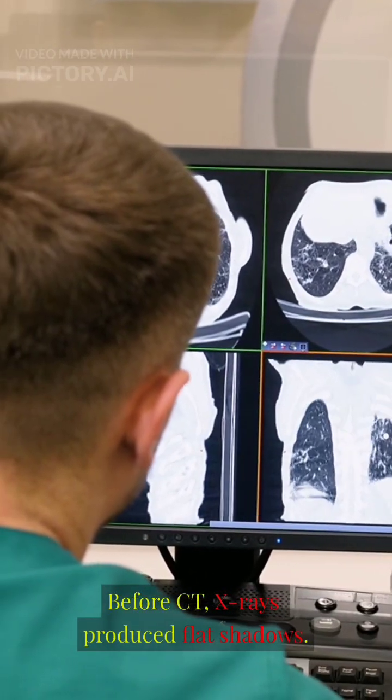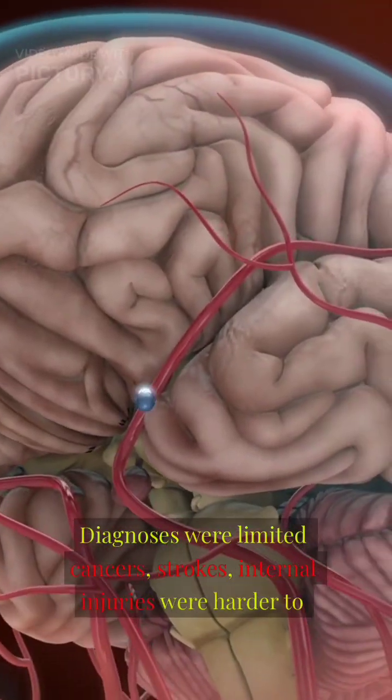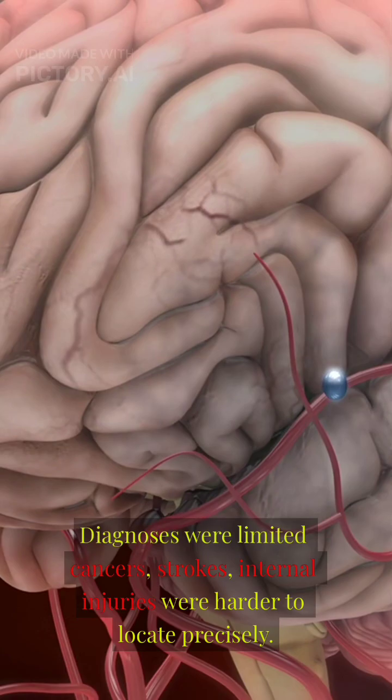Before CT, x-rays produced flat shadows. Surgeons guessed at depth. Diagnoses were limited — cancers, strokes, and internal injuries were harder to locate precisely.